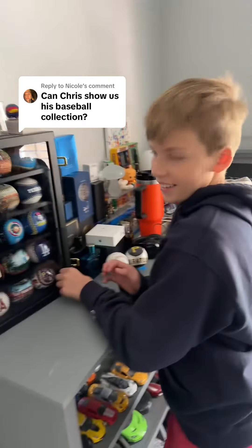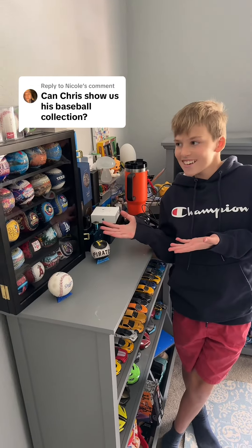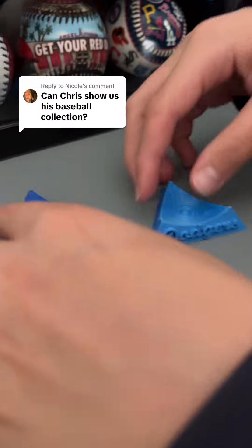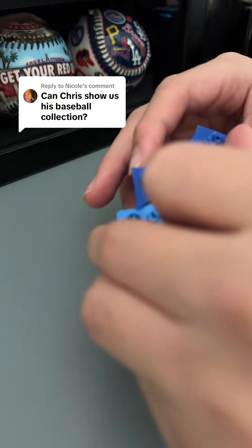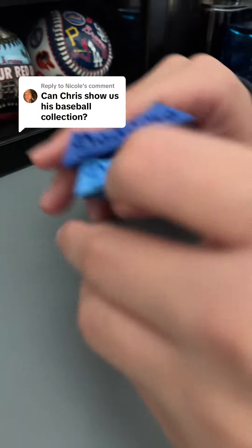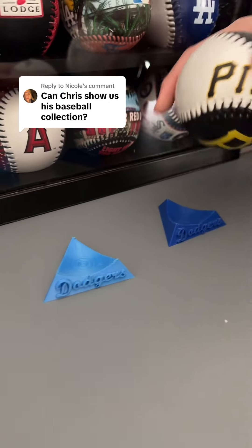So that's the collection. Here's my baseball collection. Also, my uncle actually made me these with the 3D printer — that's the word. So they say Dodgers. They go like this. He made them little baseball holders. That's pretty cool.